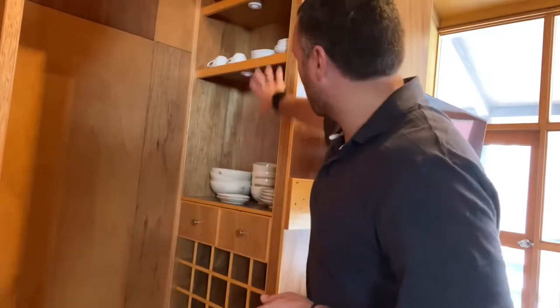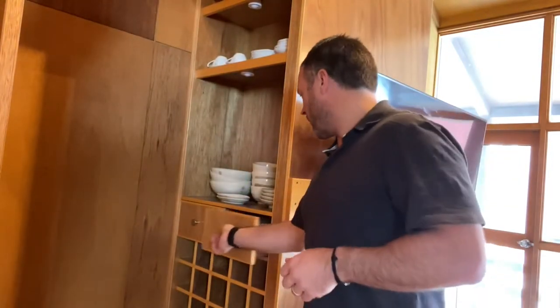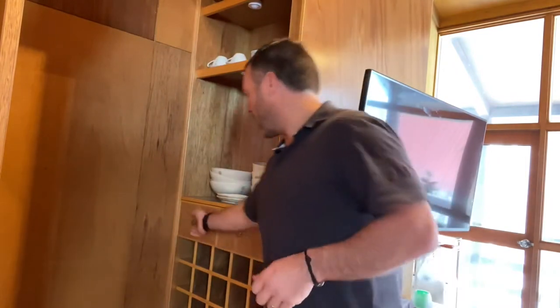As you come in we've got the crockery and everything set up here, and here you'll find your cutlery in this drawer. In this drawer you'll find spare batteries for some of the lights and things that are around the house.